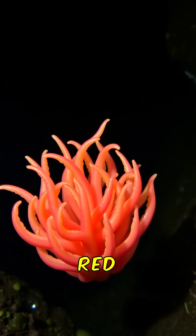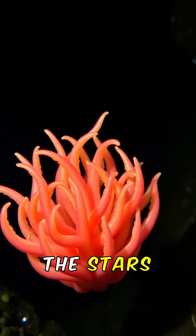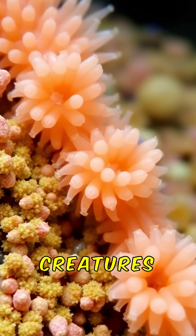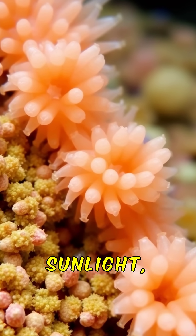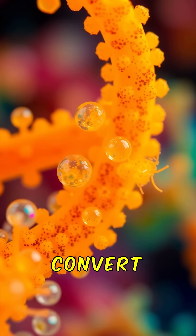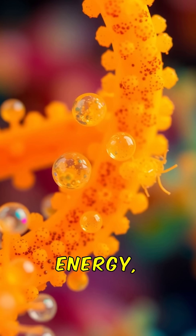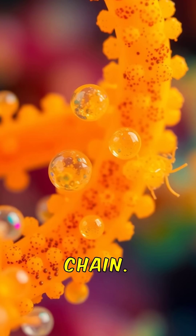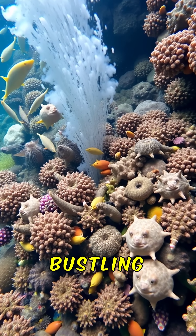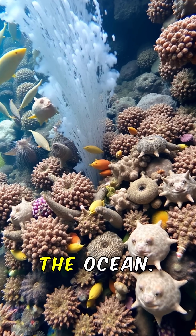Tubeworms with their bright red plumes are the stars of this underwater garden. These remarkable creatures thrive without sunlight, relying on chemosynthesis instead. Bacteria convert chemicals from the vent into energy, forming the base of the food chain. This unique relationship creates a bustling community in the depths of the ocean.